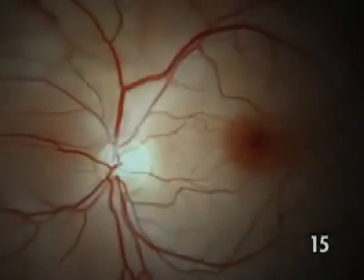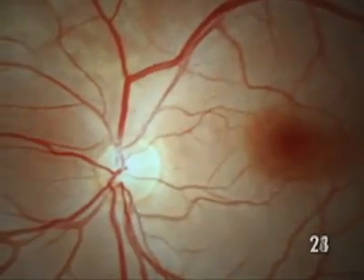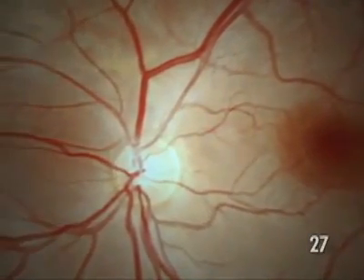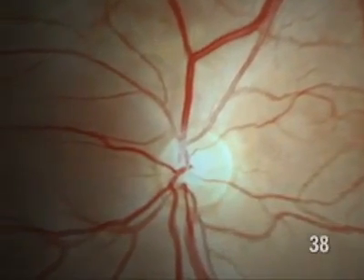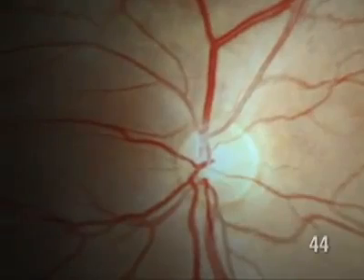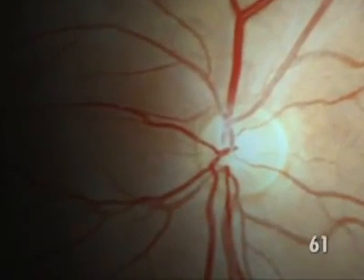Following the path of the light into the eye, we go through the crystalline lens, which is transparent and therefore invisible on this image. We're now facing the retina, a fine membrane lining the back of the eye, essentially made of sensory cells and irrigated by many vessels.